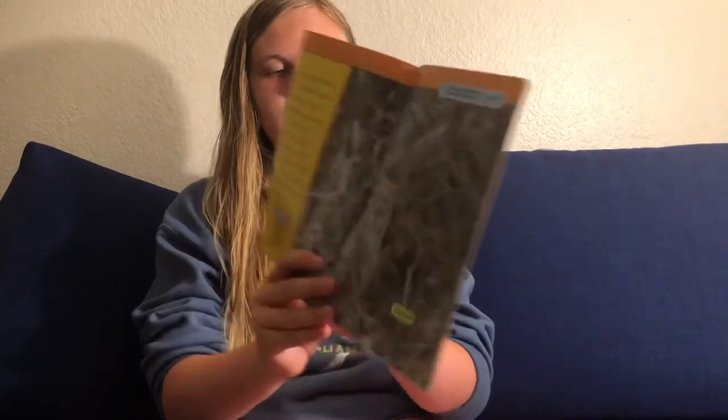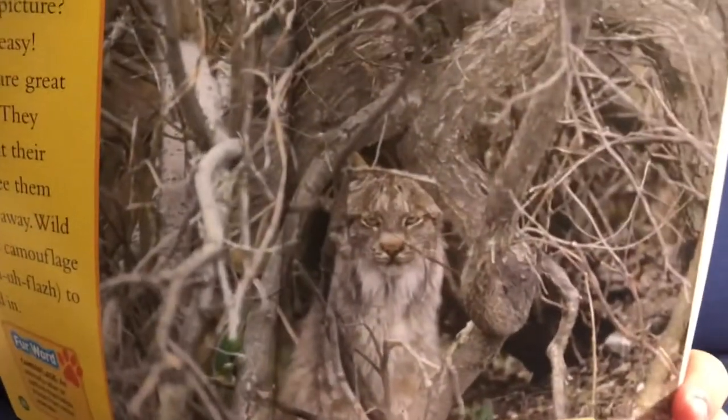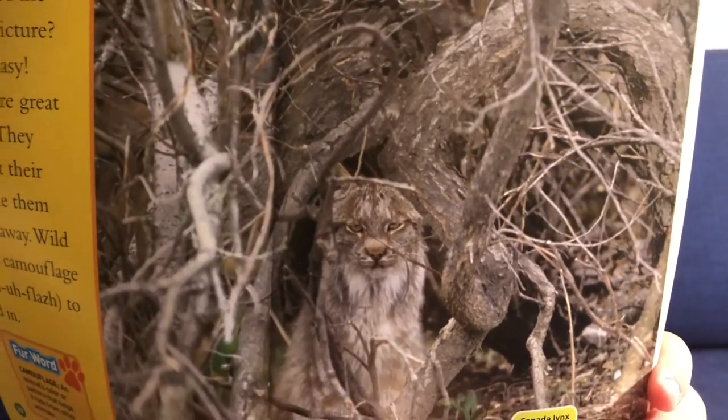Can you spot the cat in this picture? It's not so easy. Wild cats are great at hiding. They don't want their prey to see them and run away. Wild cats use camouflage to blend in. Can you see the cat in this picture?